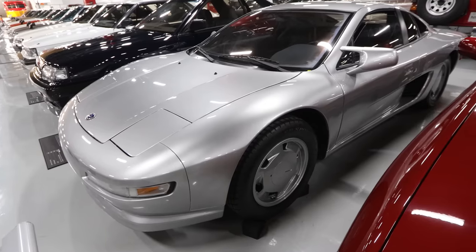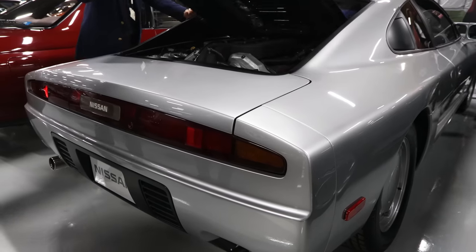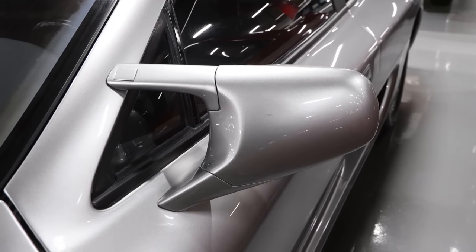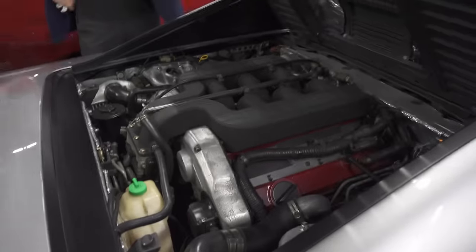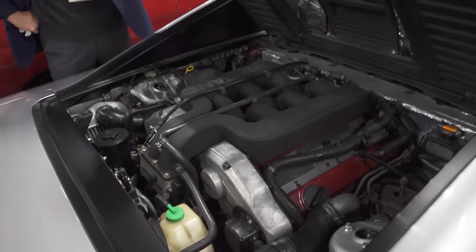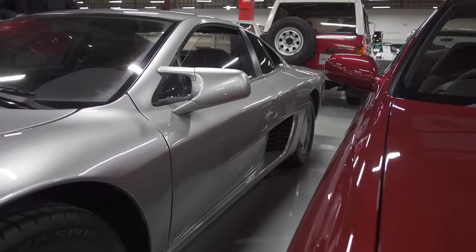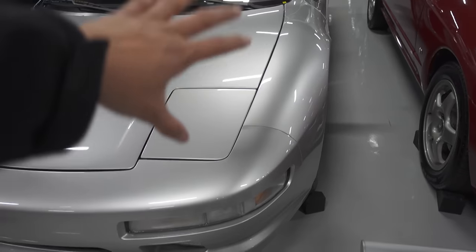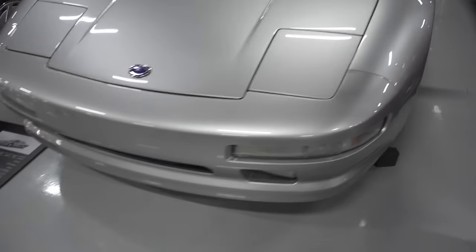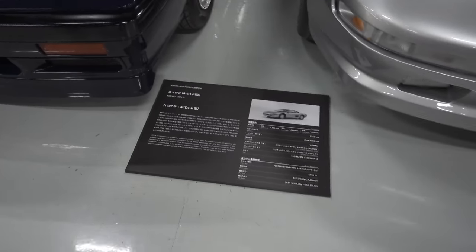It looks like an NSX though — the front. Or the NSX looks like this, because this came first. 1987, Mid-Four two. They had to develop it before, 1986 or even earlier. This has a lot more room than the Z32. Look at the wheels on this thing. I like the side — it almost looks like a Ferrari from this side. But it definitely has the NSX looks like it's inspired from the design, especially the pop-up headlights, the cornering lamps, just the overall shape. Definitely the NSX looks like this, because this came out way before the NSX was introduced in 1991.